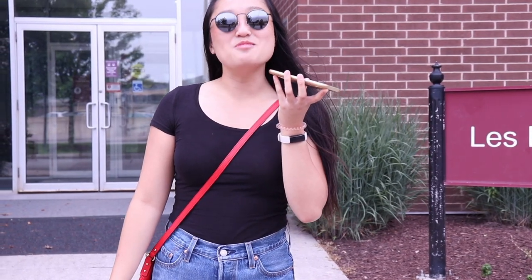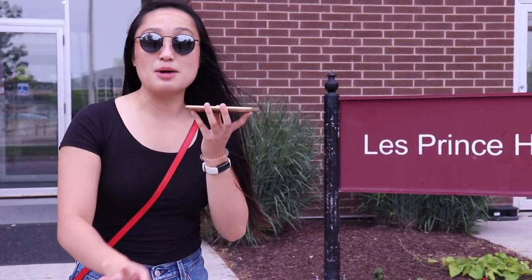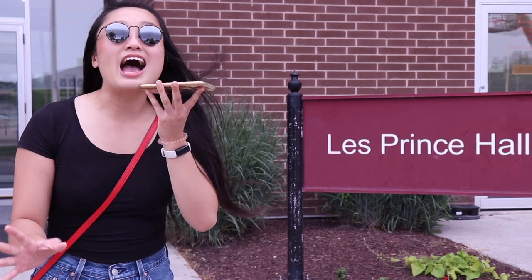Hi everyone, it's Fenette. Welcome to another video. Today I wanted to do an unofficial campus tour. I'm not an expert — I only know certain buildings here — but I'm going to cover all that I know so that when your first years and second years come on campus, you'll kind of have a rough idea.